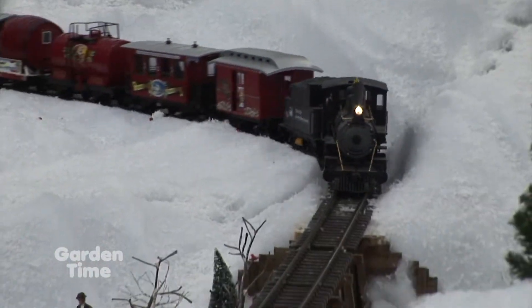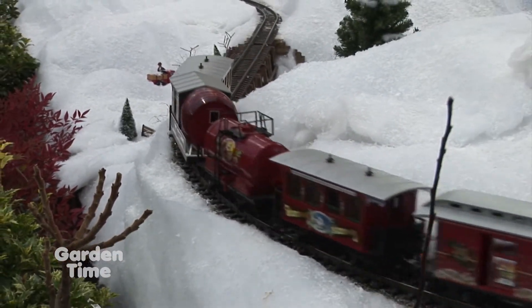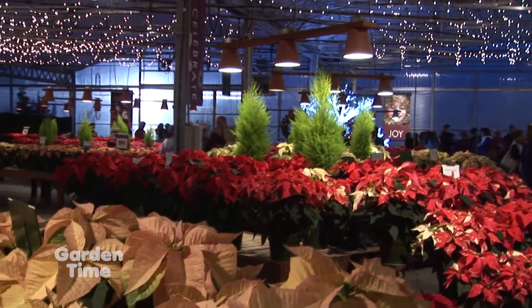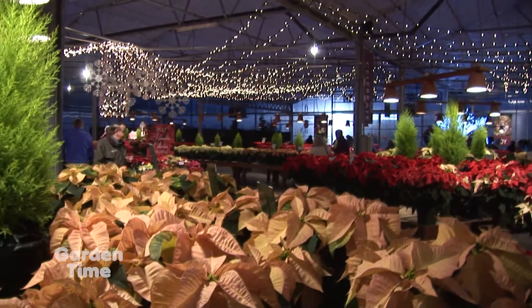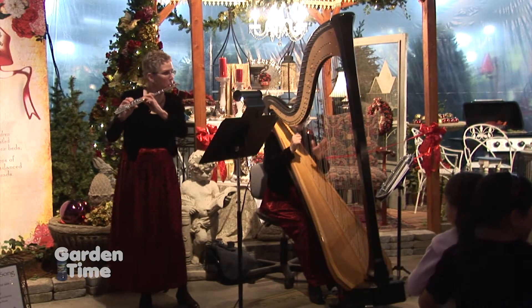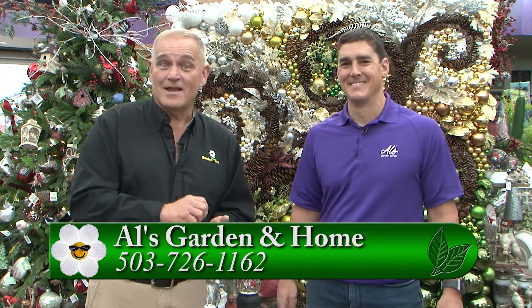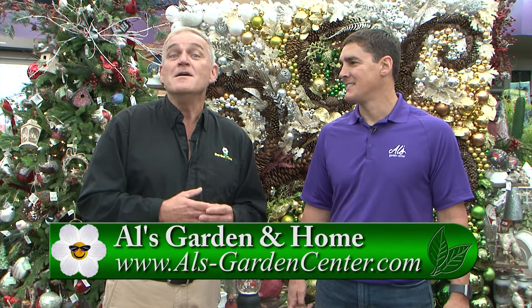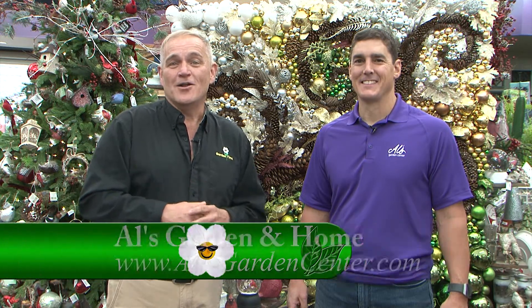Beyond the beautiful decorations, there are other wonderful things going on at the event. All the poinsettias will be on display — about 40 varieties again this year. It's a family event with live carolers, food and drinks, and roasted nuts, which have become a tradition every year. It's Al's season kickoff and a great event. For more information on all the times and happenings, go to GardenTime.tv.